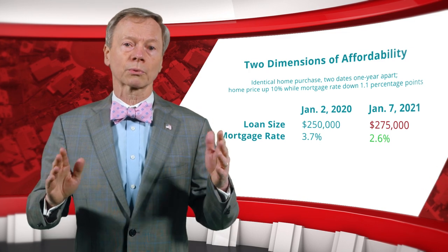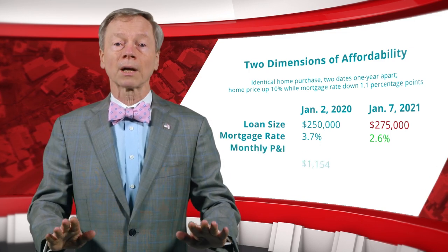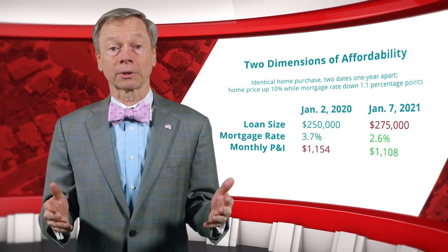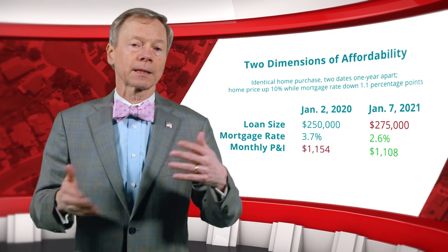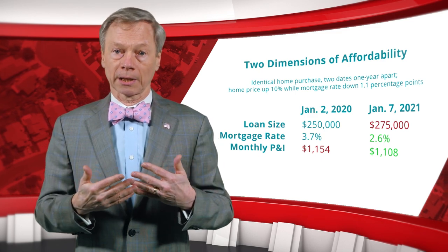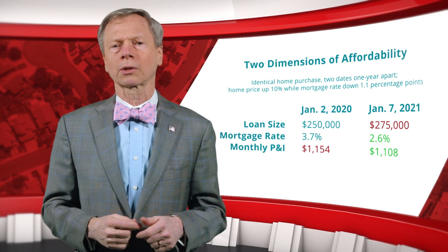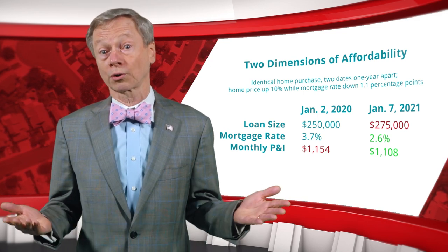But with mortgage rates so low, the monthly mortgage payment is less than a year ago, even though the loan amount you need is 10% larger. Taken together, the upfront cash you need is larger, but the monthly payment is lower, so it's hard to say whether the home is overall more affordable or not.